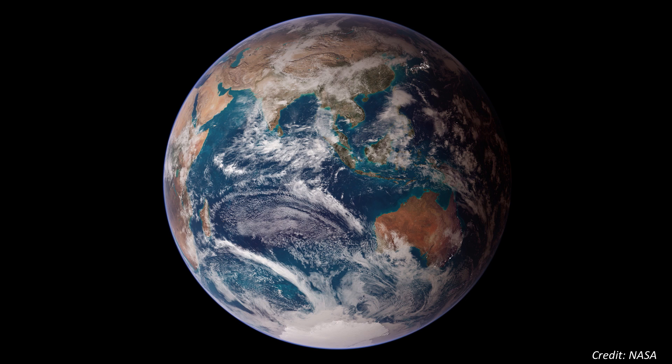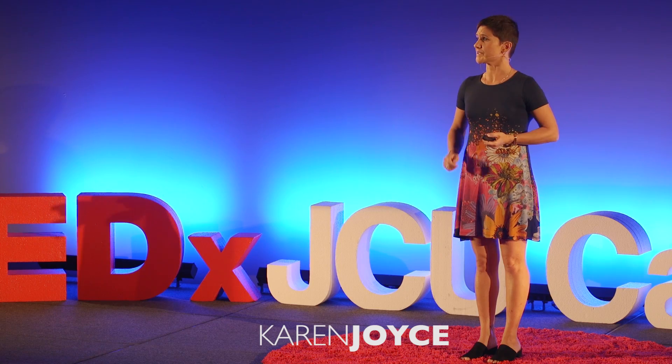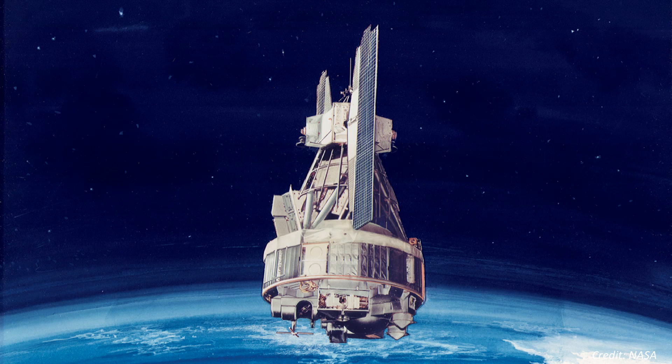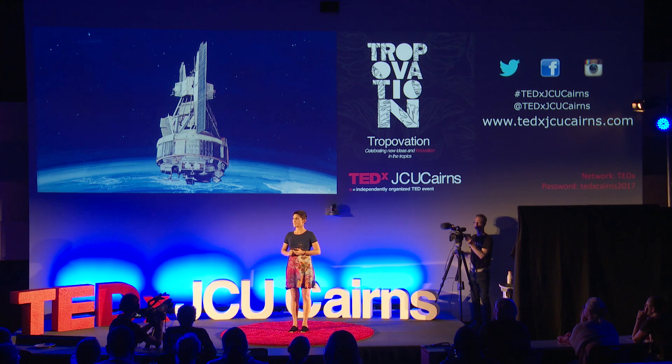Over half a century ago, we thought it was about time that Earth posed in all her wonder and glory for us to see. And so in 1964, far cooler than a selfie stick, we launched Nimbus, tasked to create Earth's selfie album.